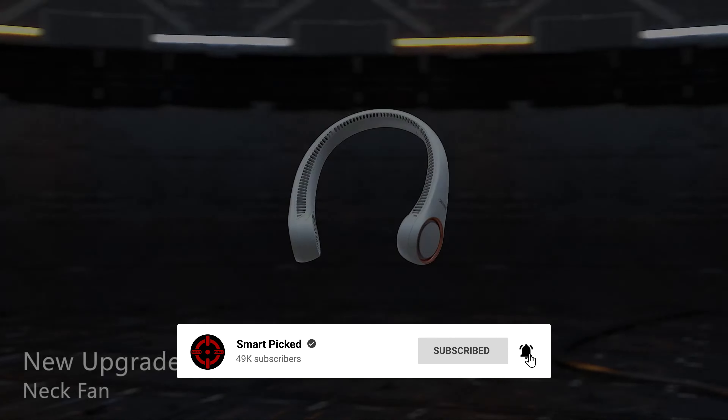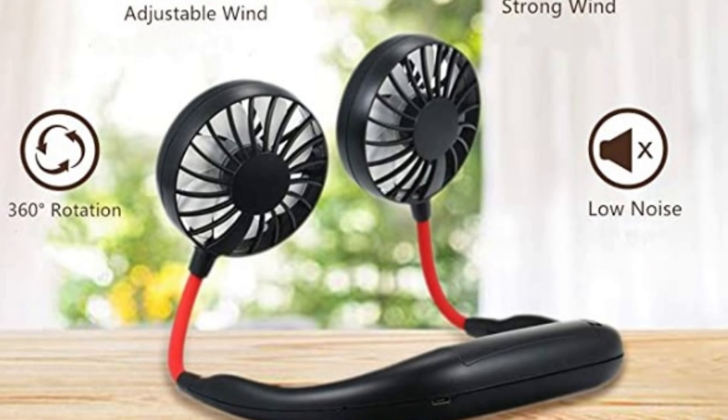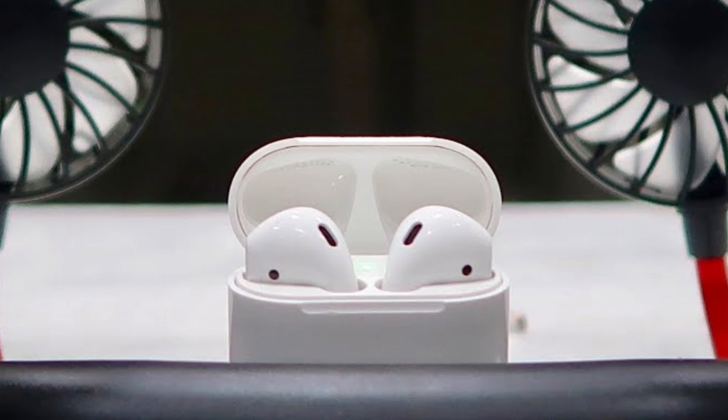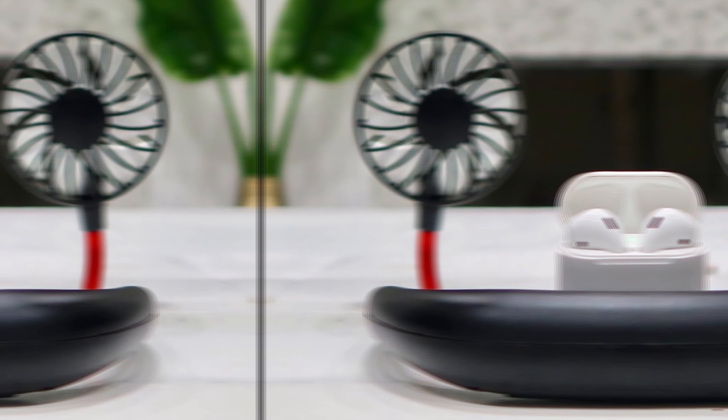Number 5: Vega Wearable Neck Fan. Need a cool breeze on the go? Give the Vega Wearable Neck Fan a try. This clever little device wraps comfortably around your neck, delivering an all-day breeze. The standout feature is its versatility — it even doubles as a small desk fan when you need it. No more struggling to stay cool while working or enjoying outdoor activities. Battery life is impressive; at its lowest setting, this neck fan can last up to 10 hours. That's enough to keep you refreshed through an entire workday or long outing. See why it's considered the best budget neck fan? You get dependable performance without breaking the bank.